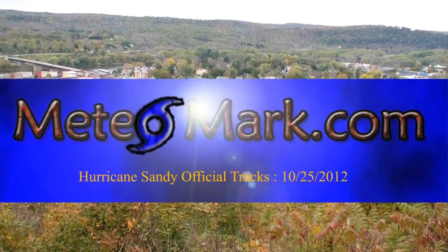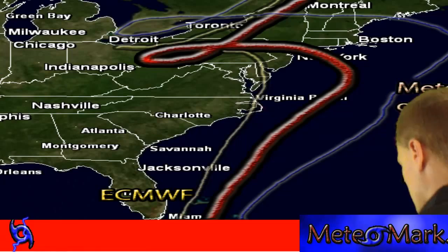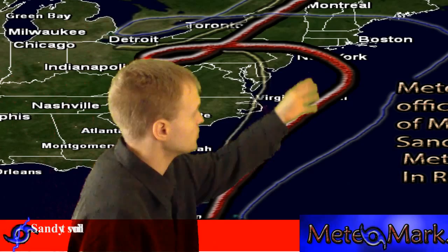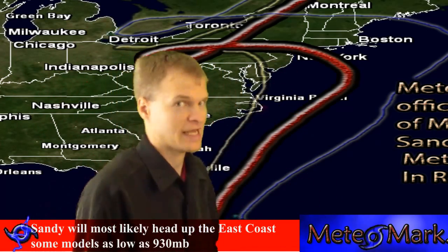Hey, this is an update on Hurricane Sandy. This is a little special update here. This is what I believe between the two models here. This is my solution for the storm where it's going to head.